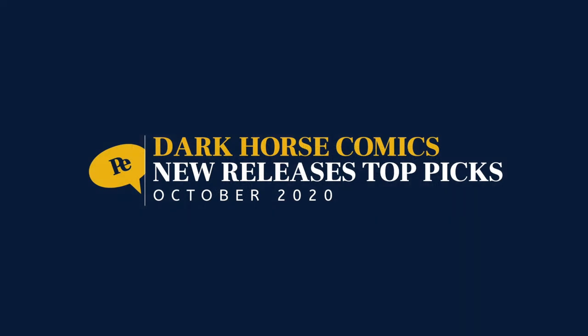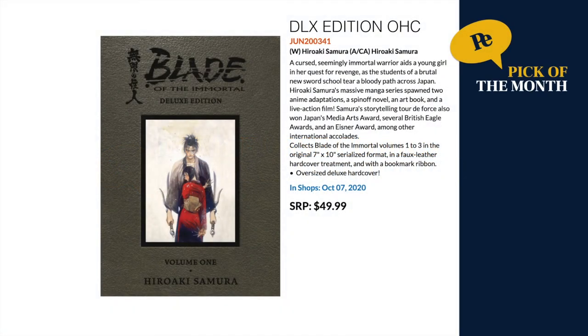Next up, Dark Horse. This month I decided on Blade of the Immortal as my pick. It's already collected in around 10 omnibus editions and 3-in-1s, but this is the deluxe edition oversized hardcover. For those who have been loving Berserk and more recently Hellsing, this is another one of Dark Horse's top-of-the-line deluxe edition formats. It collects the first three volumes of Blade of the Immortal.